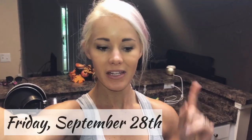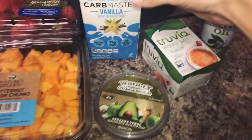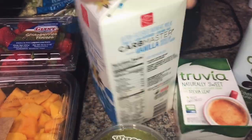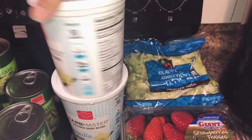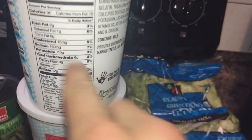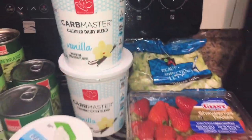I just got back from the gym and the grocery store — I went to Harris Teeter and Trader Joe's. Mini grocery haul, I spent $55! I got my carb master vanilla yogurt — the macros are on screen, this stuff is absolutely amazing. I also found a brand new huge tub with even better macros than any other yogurt I've ever found.